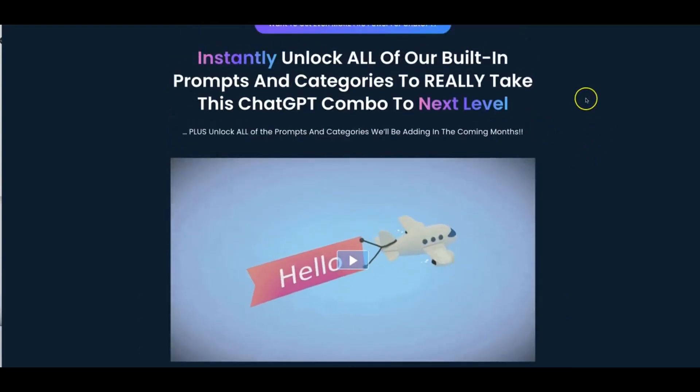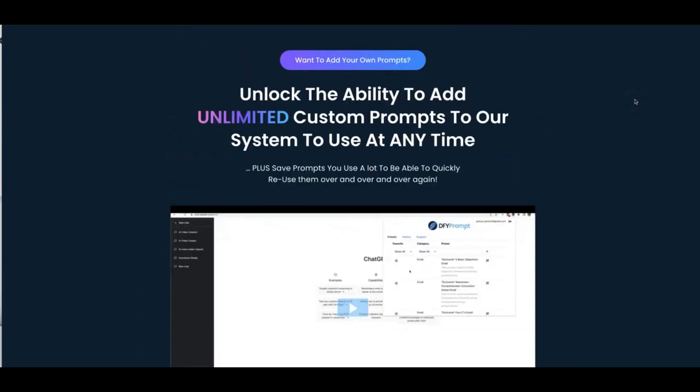Upgrade number two is going to allow you to unlock the ability to add unlimited custom prompts to our system to use at any time. Plus you're going to be able to save prompts that you use a lot to be able to quickly reuse them over and over again. This is yet another powerful upgrade that you can unlock.